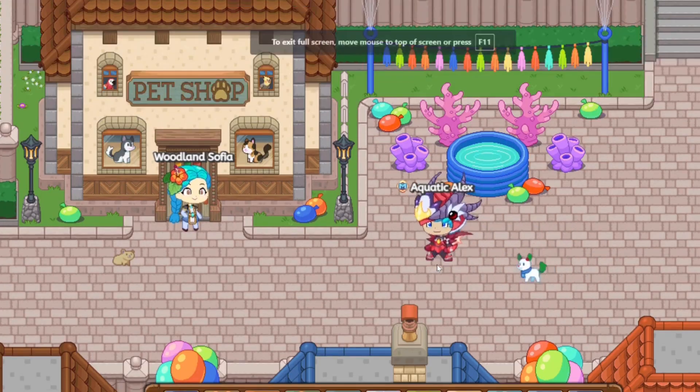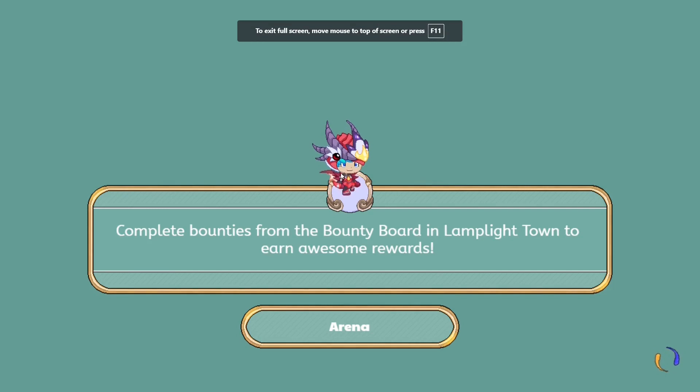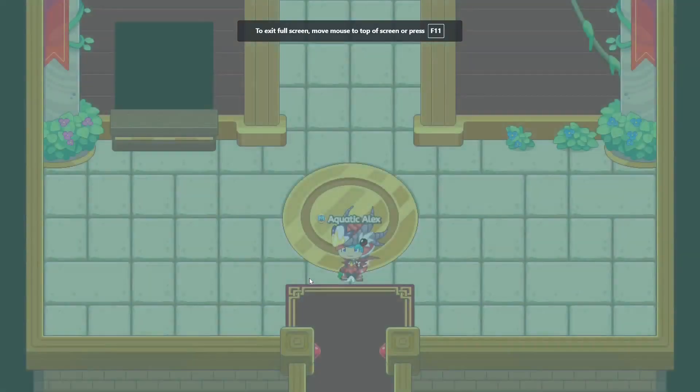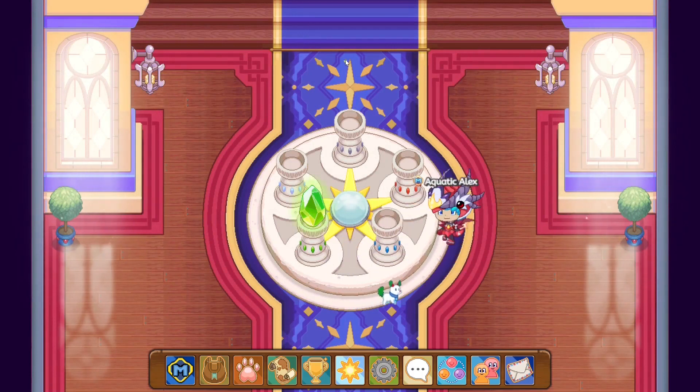That is all the information I have on the ice tower as of right now. As soon as we find new information I'll update you guys on that. If you found this helpful, please subscribe — it would really help out my channel a lot.